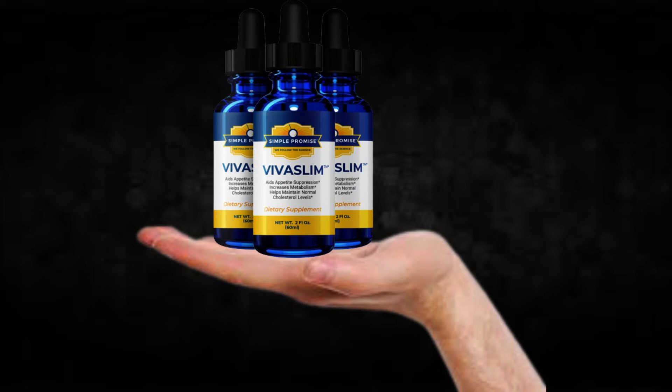Also, for Viva Slim to work, you need to take the treatment seriously. You need to take it every single day, or else you won't see great results and you'll actually get a little frustrated. You can see the initial results in the first month, but most people have better results after three months using this product. Also important to know: Viva Slim has no side effects since it is natural.